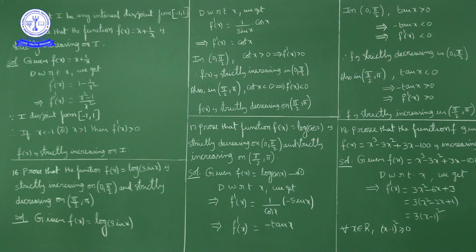Hello students, we are discussing Exercise 6.2, problems on increasing and decreasing functions. Question number 15: Let I be any interval disjoint from the closed interval [-1, +1]. Prove that the function f(x) = x + 1/x is strictly increasing on I.